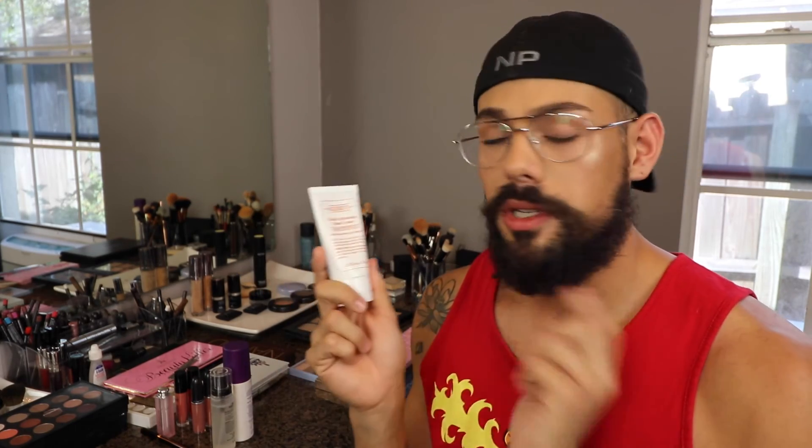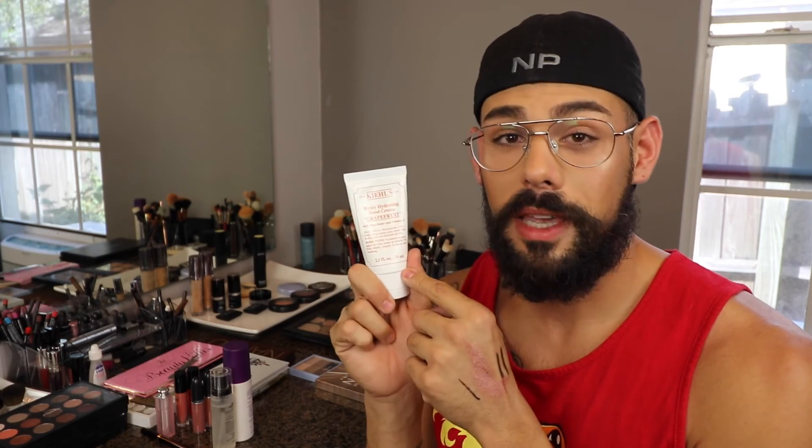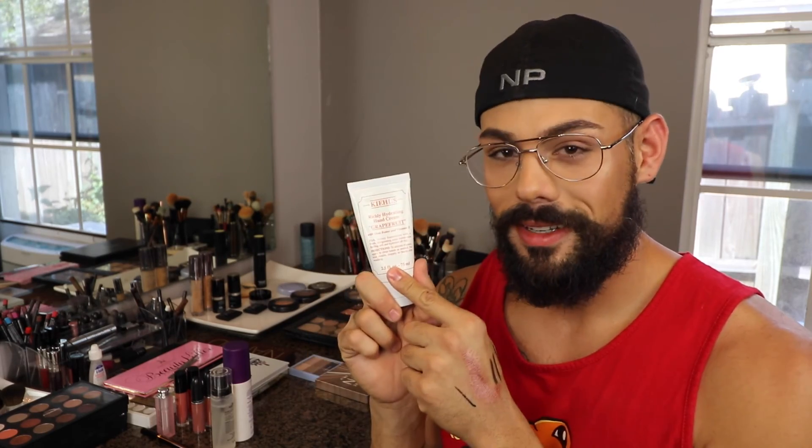Another Kiehl's product I've been enjoying a lot is this hand cream. I got this like with a gift with purchase, but it's just a rich, very thick hand cream and it's grapefruit scented, so it smells really yummy and citrusy. I really love this product — it makes your hands feel like a baby's butt.